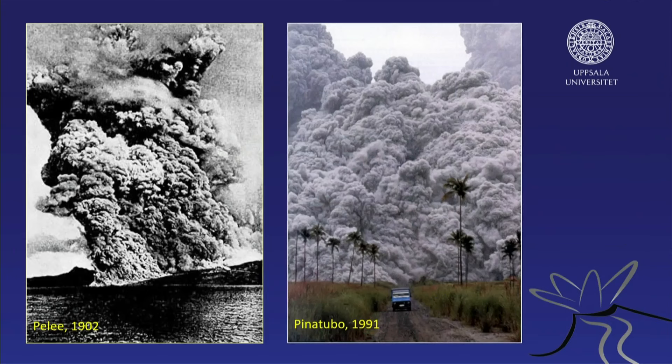Here's one of the very first pyroclastic flows ever observed — from Montagne Pelée in 1902. This was after the disaster of Montagne Pelée. The French scientists came there and were puzzled about what had happened to the city. They had no idea. Then later that summer in 1902, another ash cloud came down the hill and Lacroix made that photograph. This was one of the first realizations for modern science that this phenomenon existed — prior to that, we really had no idea.